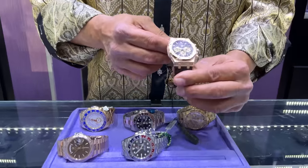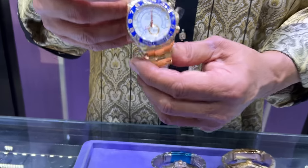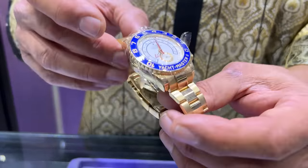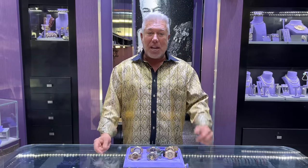We've got our 41 millimeter AP, beautiful on a brown croc. And of course we got the big boy here — 44 millimeter Yacht Master, done beautifully. Keep us in mind, we're getting so many watches in every week, selling a lot. They come and they go, so check this out.